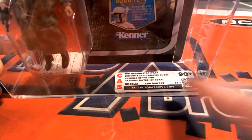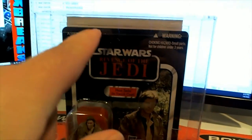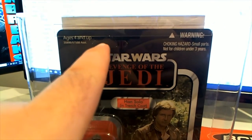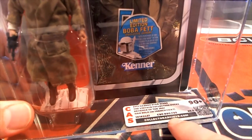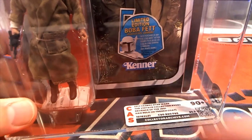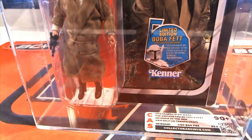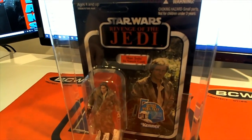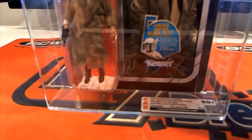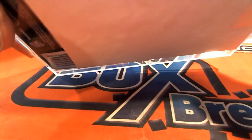Probably a population of one. I want to point this out too — a lot of collectors, if you decide to resell this, this is unpunched, right here, which is great news. They gave the card a 90, bubble a 90, figure a 95. Jeremy P., that's coming out to you, sir. Outstanding. Revenge of the Jedi, Vintage Collection, VC 62. Nice hit, sir.